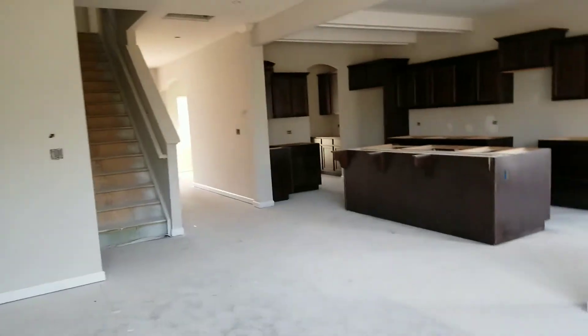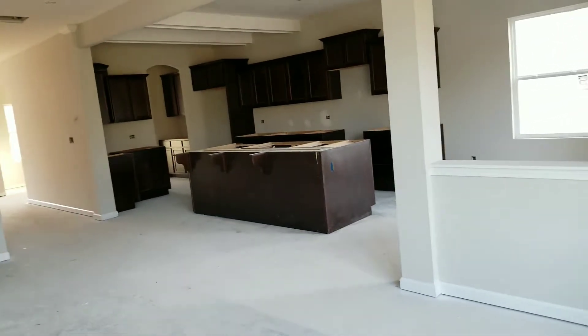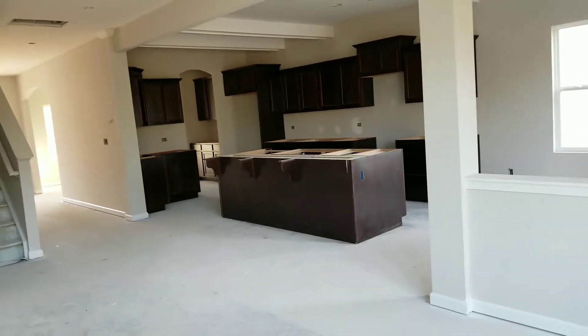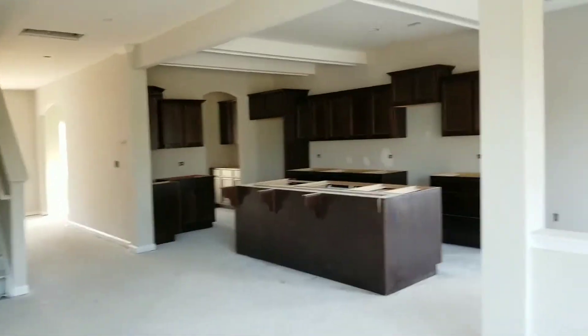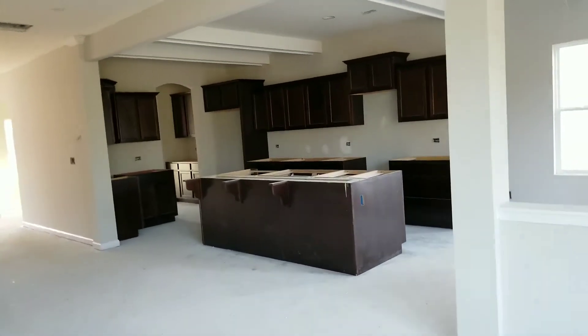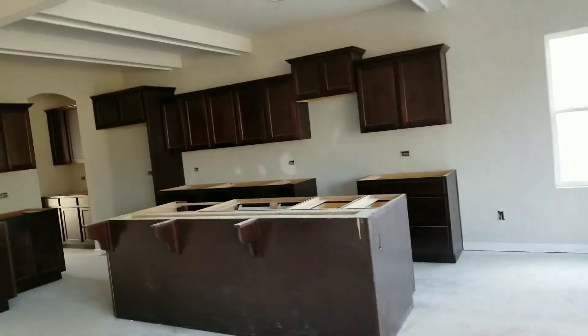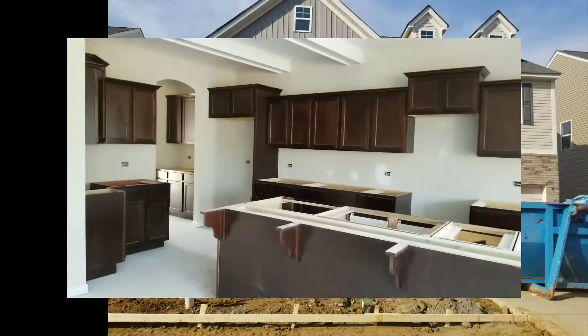First of next week we should have some flooring and some countertops, so stay tuned for more to come. We probably have about two more videos to show you guys. If you have any questions about our process or the True Homes experience, please feel free to leave a comment below. As always, thank you so much for watching — be humble, stay beautiful, be blessed, and don't forget to thumbs up and subscribe. Bye you guys!